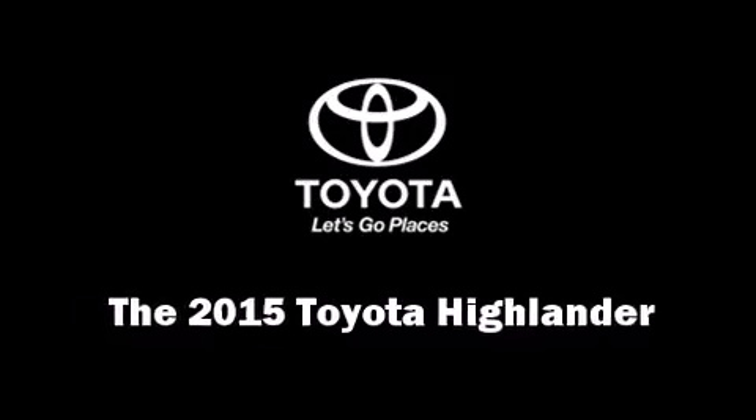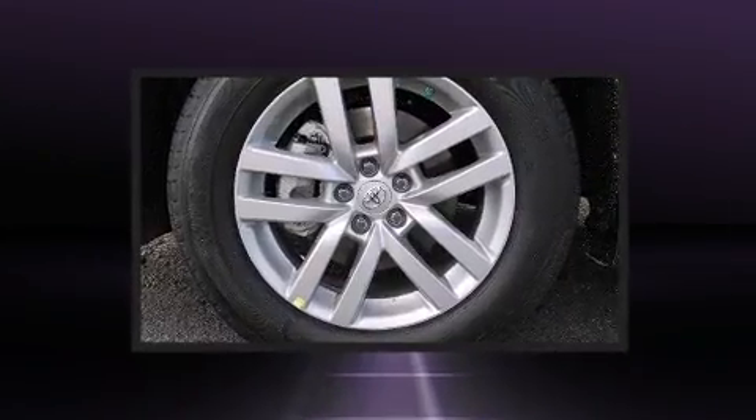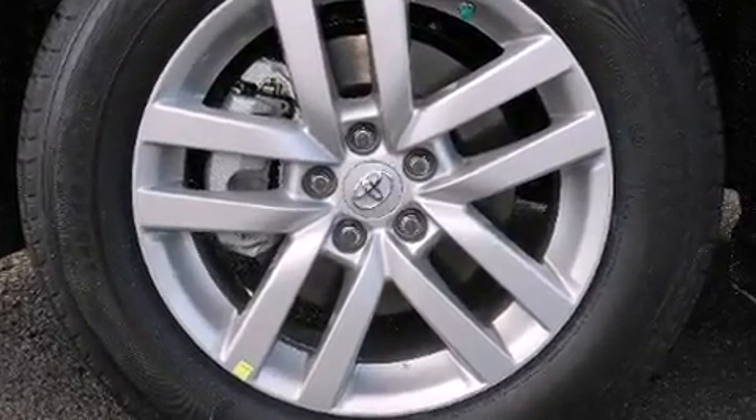Step into the 2015 Toyota Highlander. A 3.5-liter V6 engine pairs with a sophisticated six-speed automatic transmission, and all-wheel drive keeps this model firmly attached to the road surface.